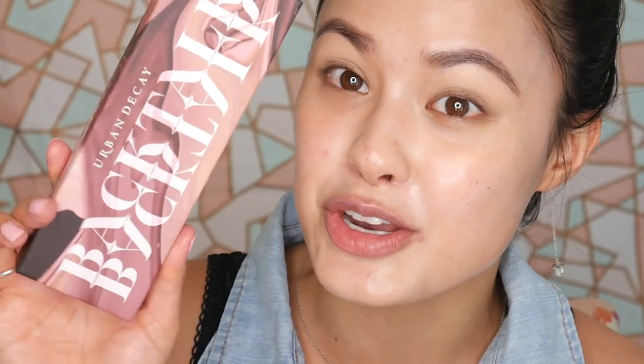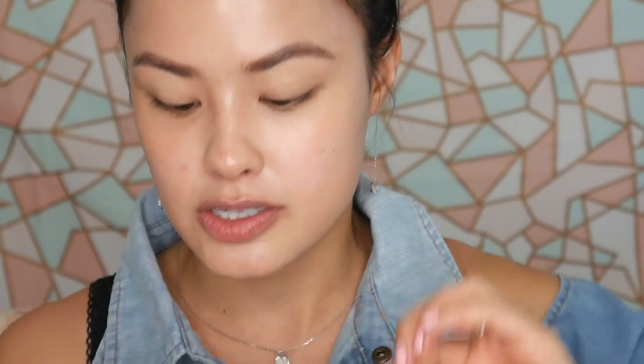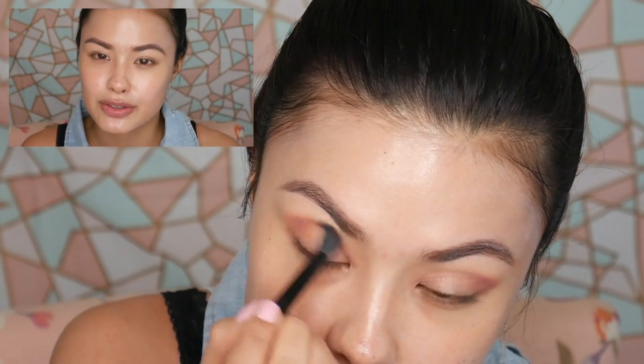This is the new Urban Decay Backtalk Palette. It's cool because it has blushers and highlighters on one side, and then shadows in a really pretty plum color family on the other. There's a mirror that sits in between the two and it's magnetized — it's kind of a different feature I've never seen in a palette before. First I'm going to take the shade Bare and put that all over my lid. Next I'm going to try the Backtalk color in the middle and blend that into my crease — I'm usually a big fan of putting matte colors into my crease; I just think it's a flattering look.